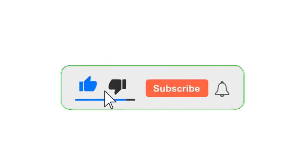That's all for today. If you liked this video, please subscribe and press the bell button for the latest updates.